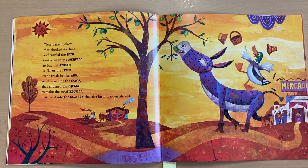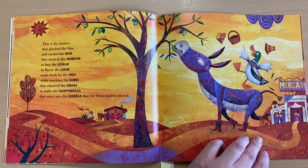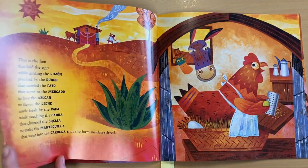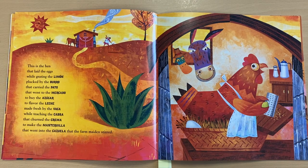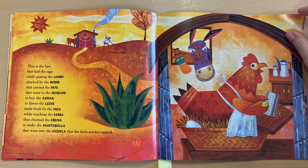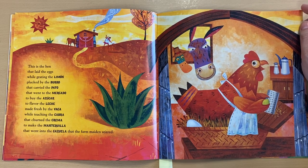Let's think — what did the duck and donkey get for the cazuela from the hen? Remember what they get? This is the hen that laid the eggs — they got eggs from her, while grating the limón plucked by the burro that carried the pato that went to the mercado to buy the azúcar to flavor the leche made fresh by the vaca, while teaching the cabra that churned the crema to make the mantequilla that went into the cazuela that the Farm Maidens Stirred. All of those Spanish words are kind of hard to read if you don't speak Spanish.